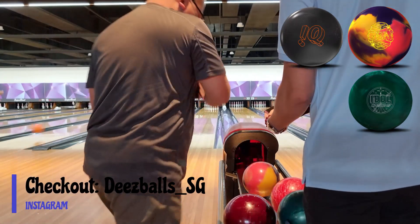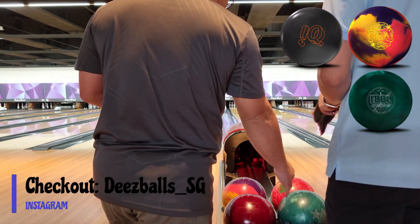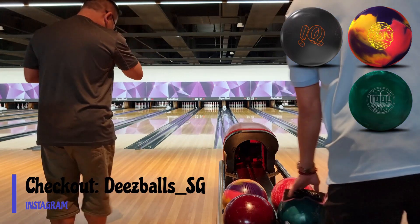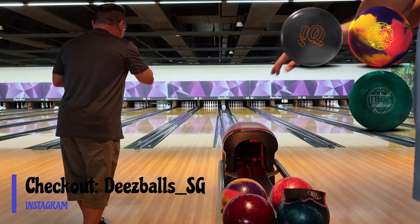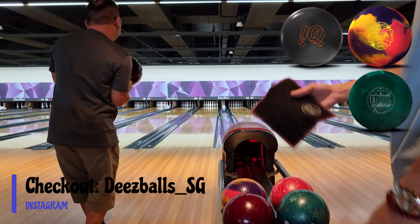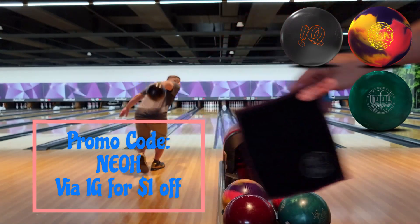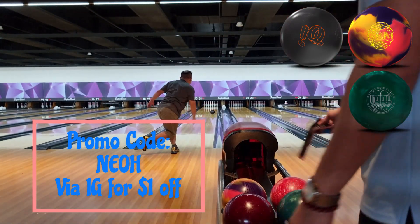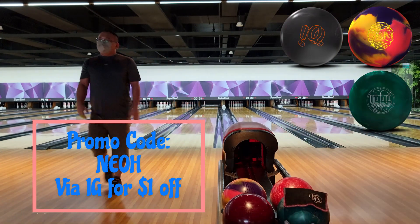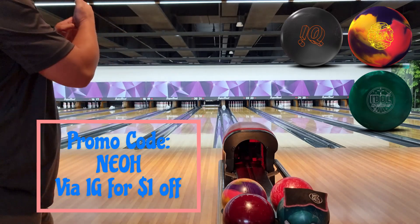I'm helping promote this — it's a local student friend just trying to earn a few dollars. Not bad — $18 a day. Right now I'm using the Shami from these balls, so I'll use my promo code NEOH. DM them on Instagram and you can get a dollar off.